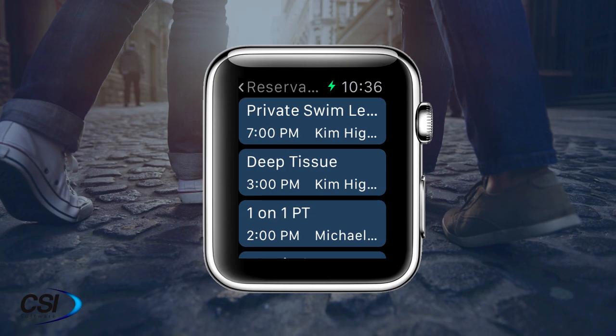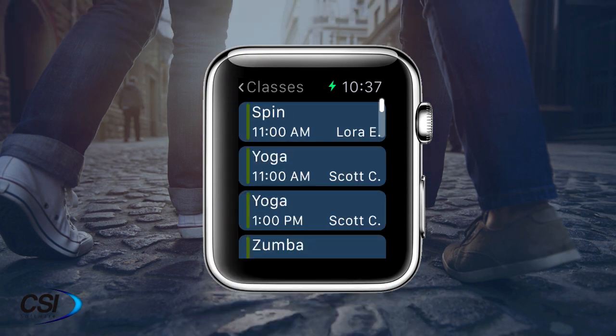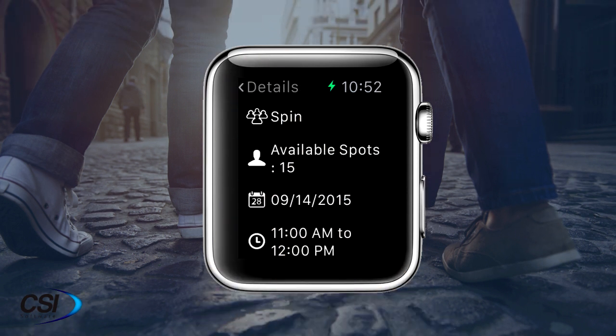Customers can view upcoming reservations and see the detail. You can view class schedules for the next 24 hours and see if there is space available.